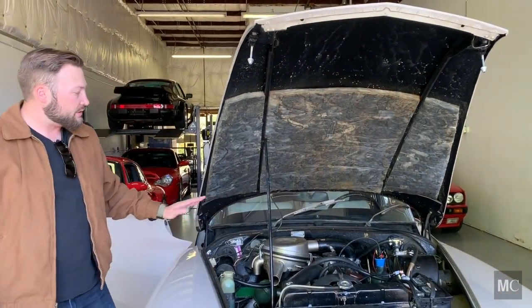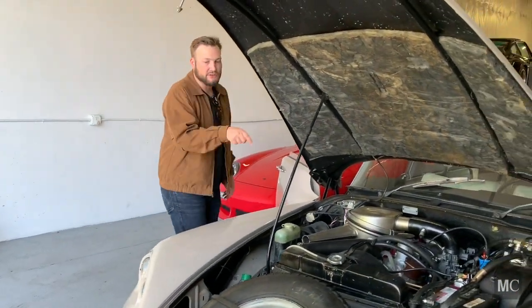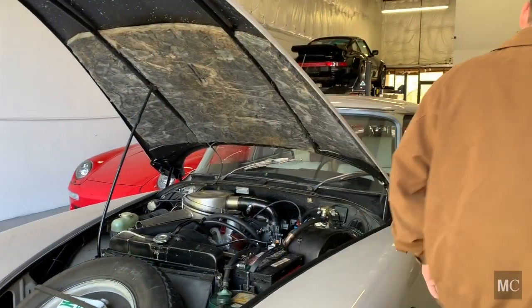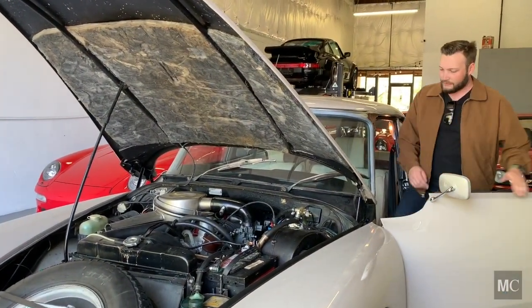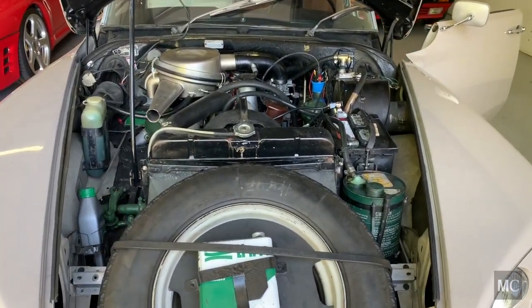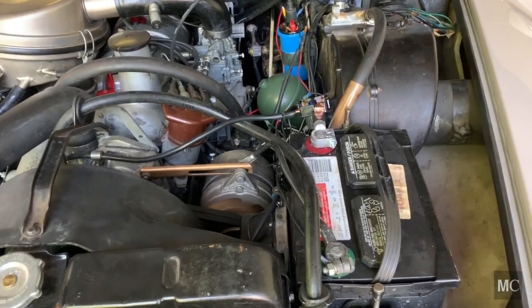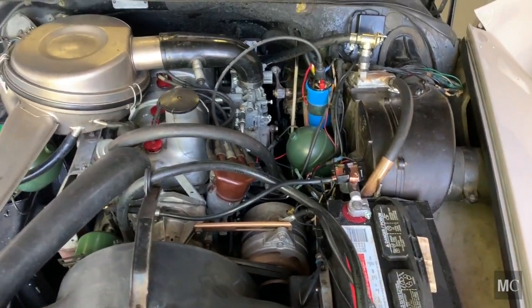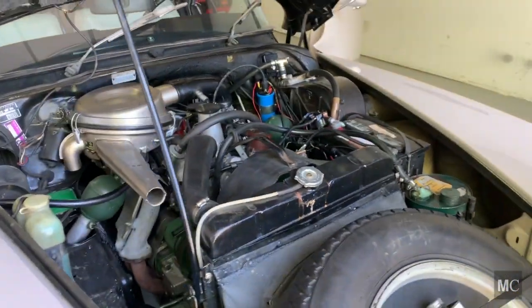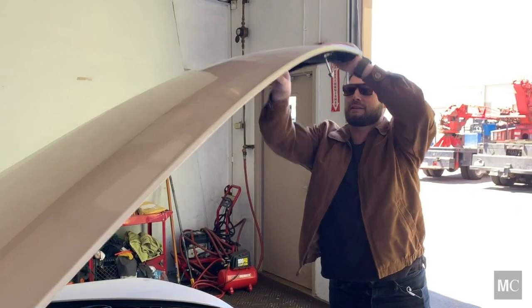I just had the carb adjusted and totally cleaned out — it runs so well. On that note, we should probably take it for a ride. I'll start it up so you can hear the engine, then get out, shut the hood, and we'll take it for a spin. I haven't had to put this car on a battery charger or anything — it seems to hold a charge just fine.